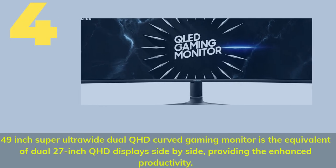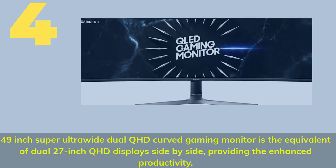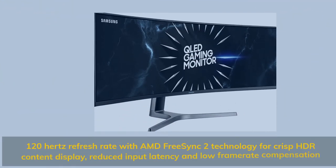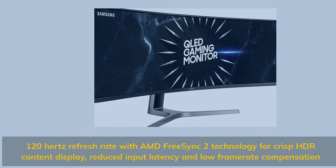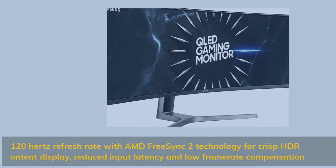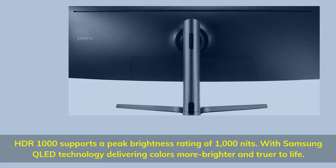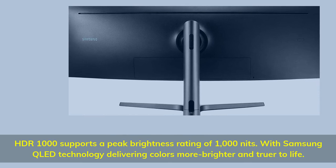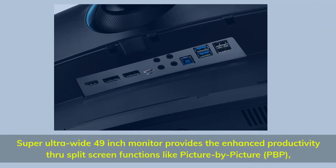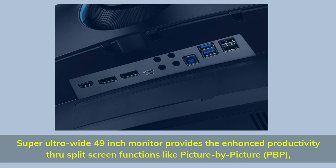Number 4. 49-inch Super Ultra Wide Dual QHD Curved Gaming Monitor — the equivalent of dual 27-inch QHD displays side-by-side, providing enhanced productivity. 120 Hz refresh rate with AMD FreeSync 2 technology for crisp HDR content display, reduced input latency, and low framerate compensation. HDR 1000 supports a peak brightness rating of 1000 nits, with Samsung QLED technology delivering colors brighter and truer to life. The Super Ultra Wide 49-inch monitor provides enhanced productivity through split-screen functions like picture-by-picture (PBP).